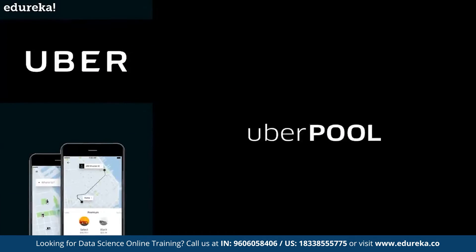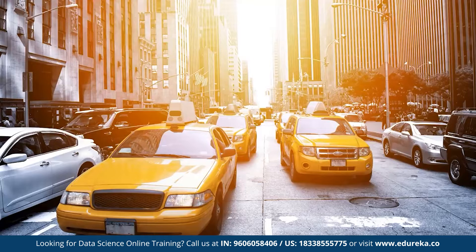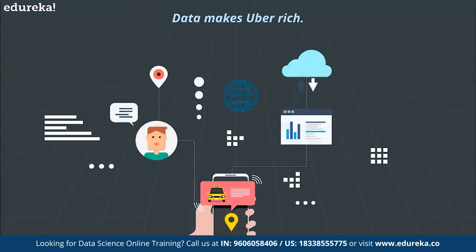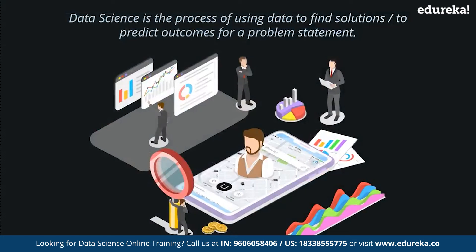Consider the cab service provider Uber. What do you think makes Uber a multi-billion dollar company? Is it their availability of cabs or is it their service? Well, the answer is data — data makes them very rich. But wait, is data enough to grow a business? Of course it isn't. You must know how to use the data to draw useful insights and solve problems. This is where data science comes in.